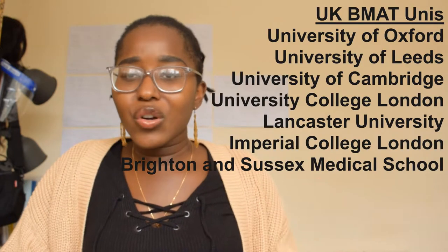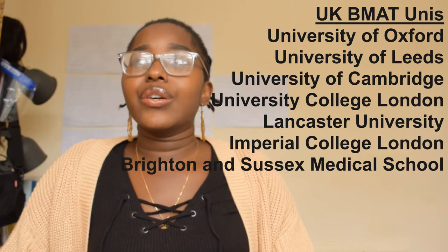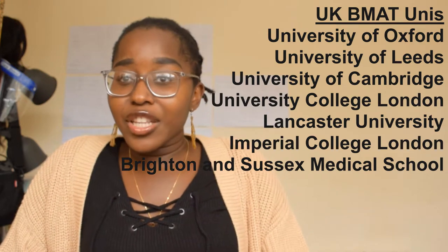I'll put a list of unis that consider the BMAT here. There aren't as many as for UCAT, so you don't have to take the BMAT if you don't want to apply to any of those medical schools — just as a safety net if you didn't do as well as expected in the UCAT. Even though I'm releasing this video a bit later, there's still plenty of time to start revising. I didn't really start properly until September when Year 13 started.